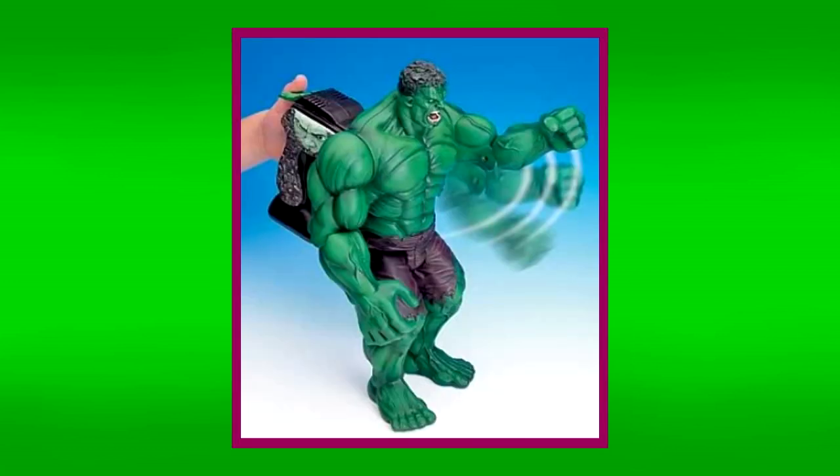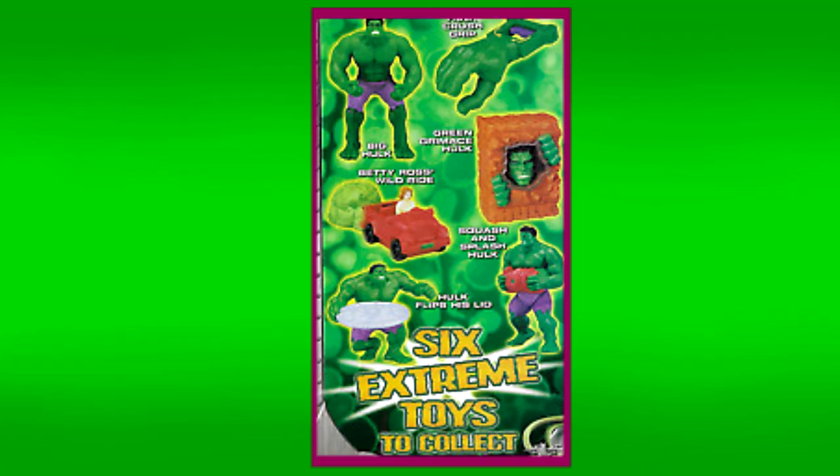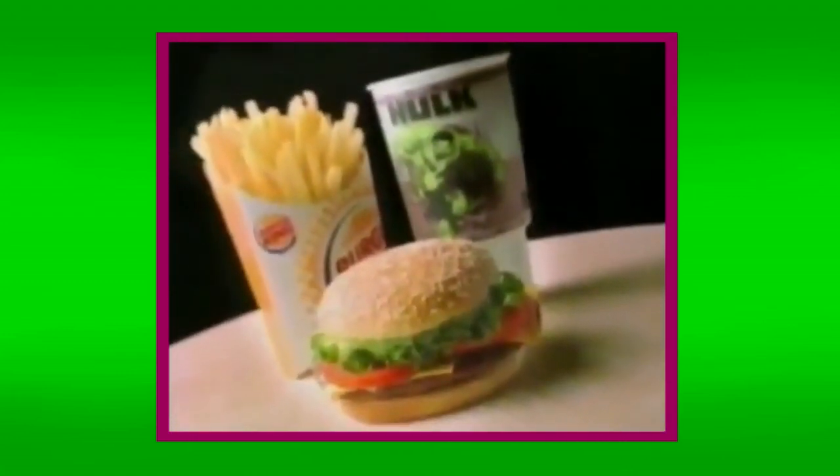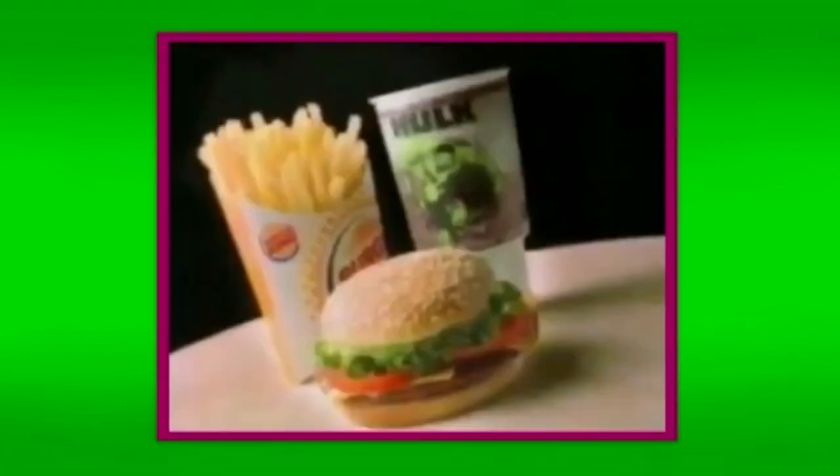Besides the many toys from Toy Biz, the movie also had a few toys made for kids' meals at Burger King. To my knowledge, there were six of these toys made, and the meal even came in an exclusive box. Unfortunately, I was super unsuccessful in finding any of the Burger King ads from this time involving these toys. I did, however, manage to find an ad from Mexico for a Hulk Burger, which was basically just a burger with guacamole. I'm not that big on Burger King, but what the heck — I'd try it. I mean, it even comes with a Hulk cup.